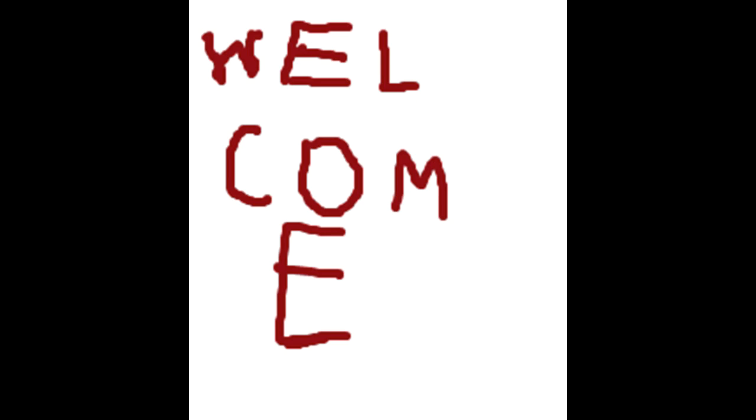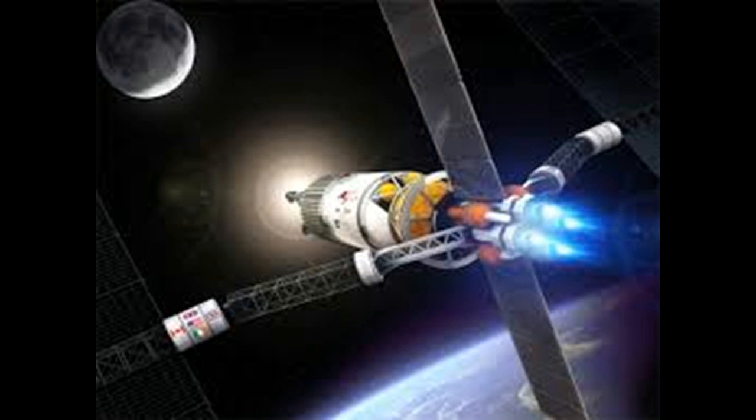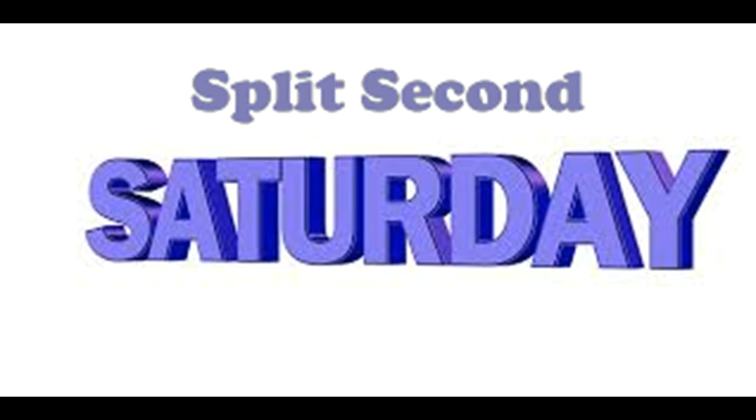Hey, and welcome back to Split Second Science. Today, we will be talking about VASIMIR, an exciting new technology that could propel us to the Red Planet in just 39 days. But before we get started, I want to note that I now have a schedule — one new video every Saturday.